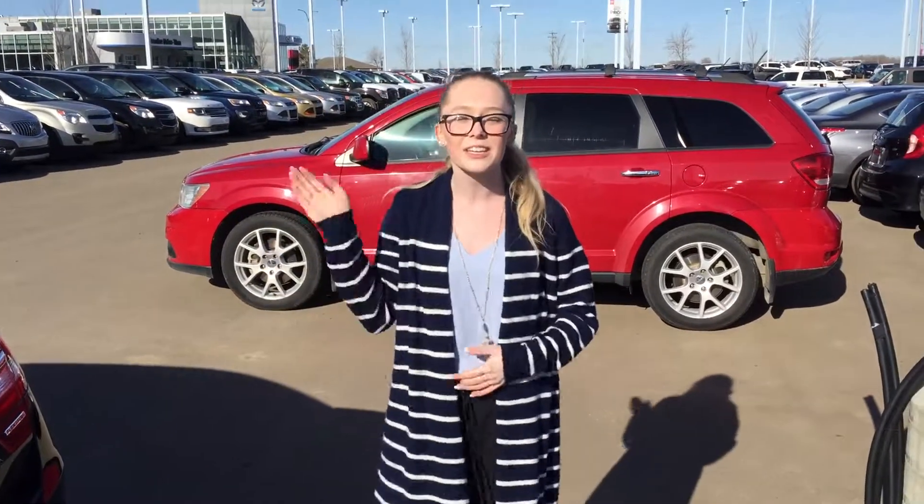Again, my name is Connie. You can reach me at 780-660-6815. Thank you.